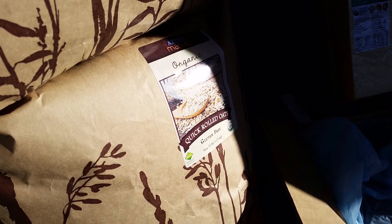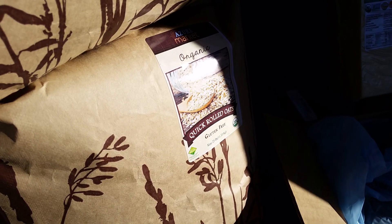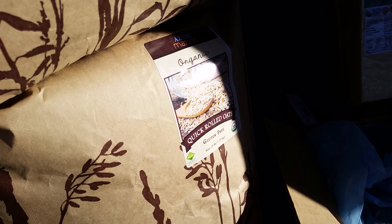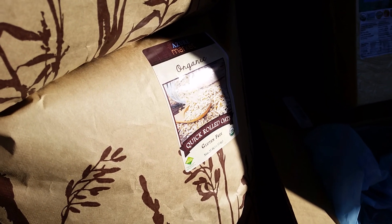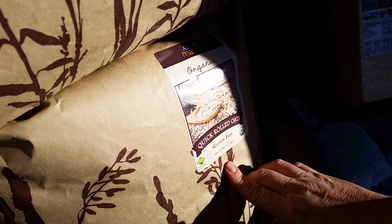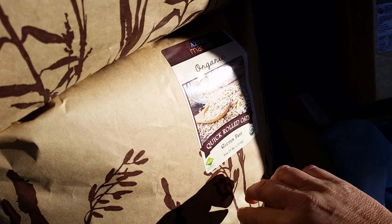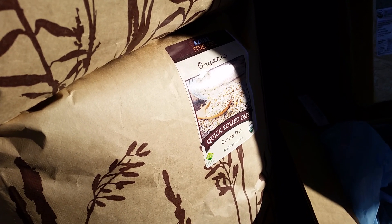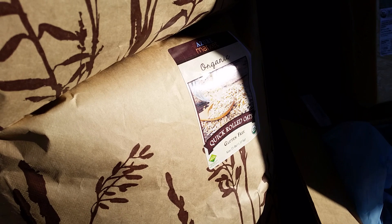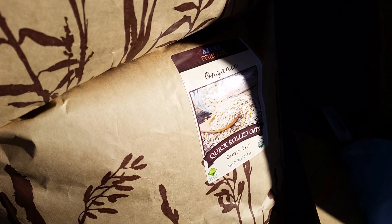My daughter has been doing a lot of baking, so she grinds the oats up in our blender — we have a higher-end commercial blender that does a really good job — so we can make our own flours. This bag was $41.10. We eat oatmeal for breakfast a lot, and with all the baking, that'll be enough for at least a month, probably longer.